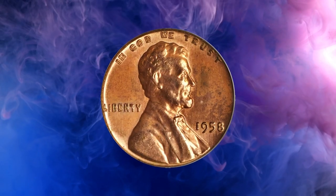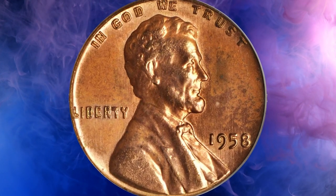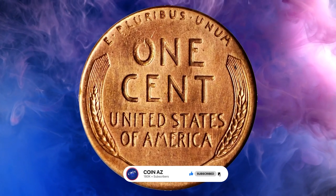We hope you found it as fascinating as we did. If you enjoyed this video, don't forget to hit that subscribe button and stay tuned for more captivating coin discoveries. Stay well.